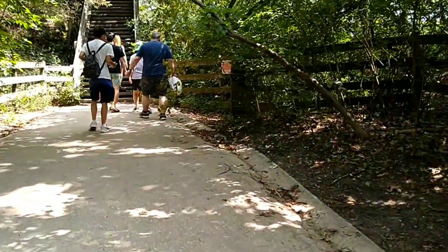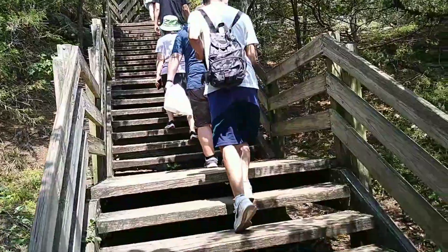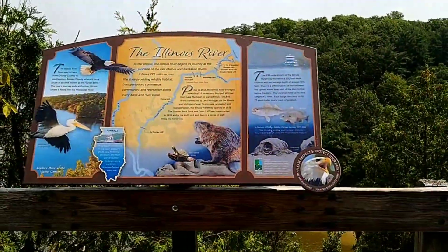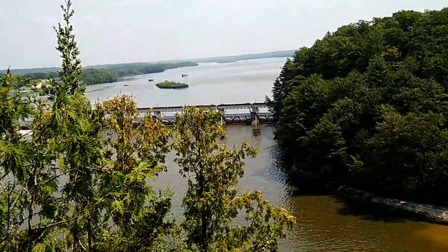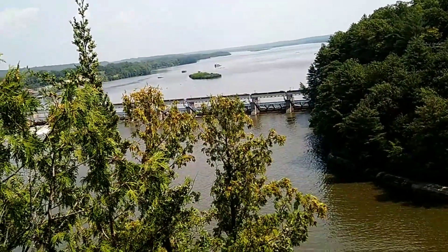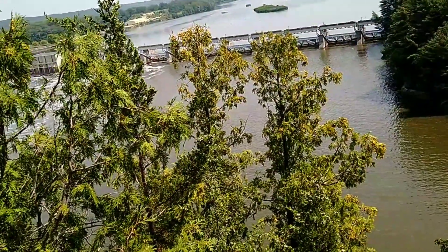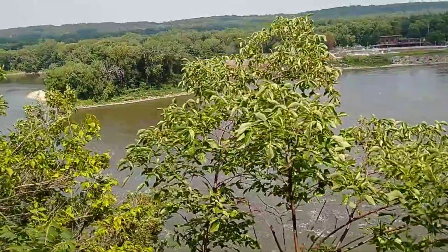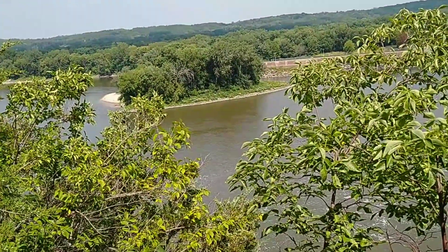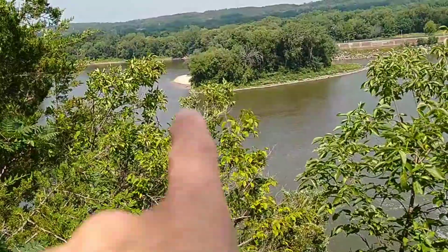We've got a lot of steps going up — lots and lots of stairs. Over here is the Illinois River — you can see what looks like a dam right there. And here's another view of the Illinois River with a little island over there. If you have a kayak you could paddle out to that little beach way out there.